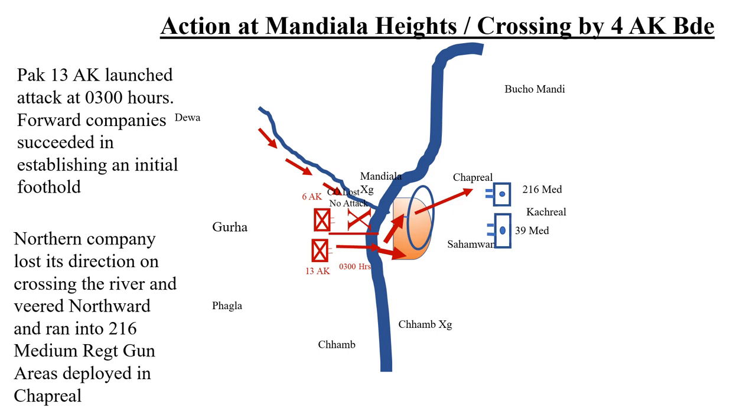The northern company lost its direction on crossing the river and veered northwards, running into the 216 Medium Regiment gun areas deployed in Chapriyal. There was a lot of hand-to-hand fighting with these medium gunners who fought valiantly. The depth batteries of 216 Medium and 39 Medium Regiment engaged the enemy by direct shooting, causing very heavy casualties.